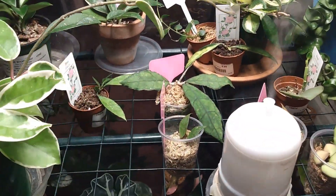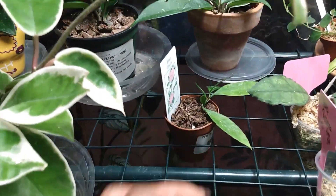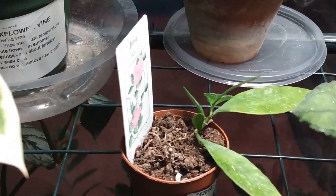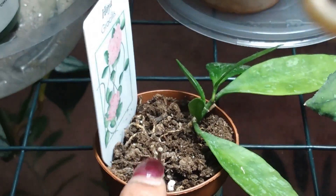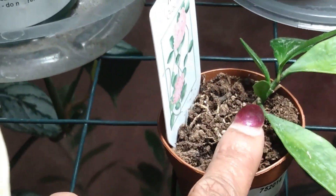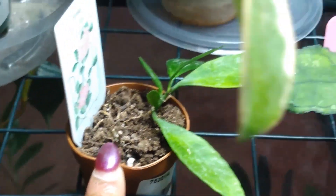This is my Hoya Grisalis — it's putting out new growth. It's a thin-leaf Hoya, so I have to be careful watering it because the leaves turn yellow and fall off very easily. It does have one little leaf growing in. I got this one for $8.99 as well.